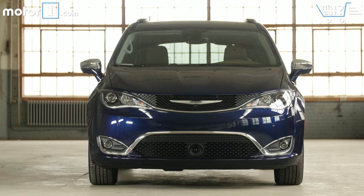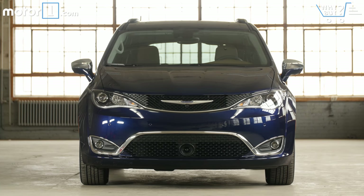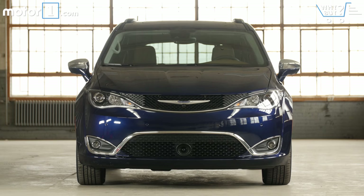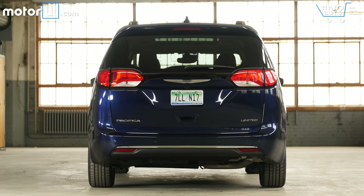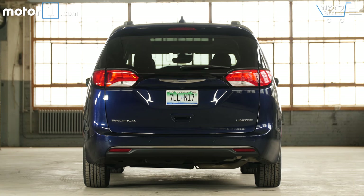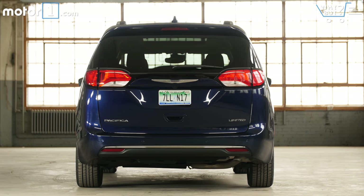How much is it? At the bottom of the range, the Pacifica can come in under $30,000. But this Limited luxury bus is far from that base vehicle. The loaded-out trim starts at $42,495, and the van you see here is $49,450. Who needs a college fund, right?